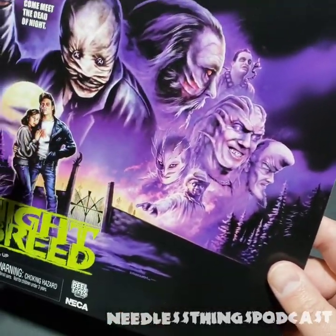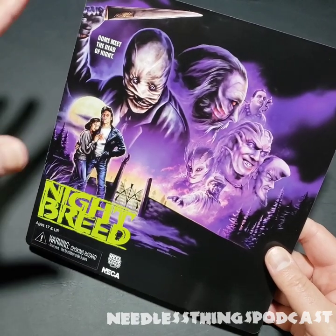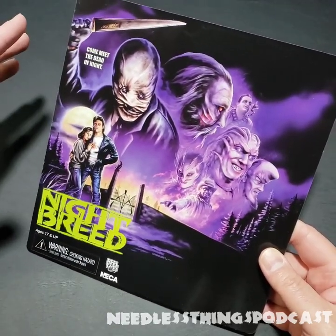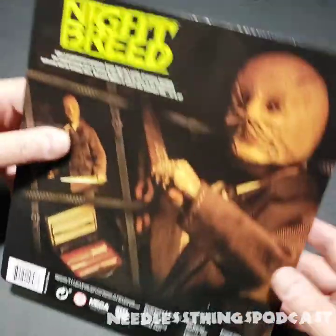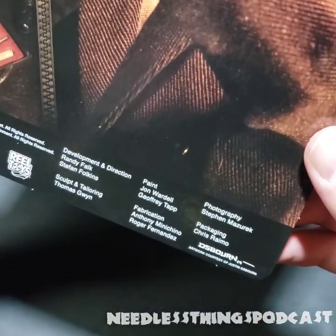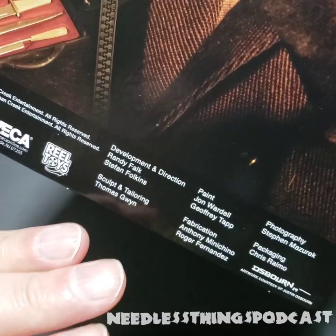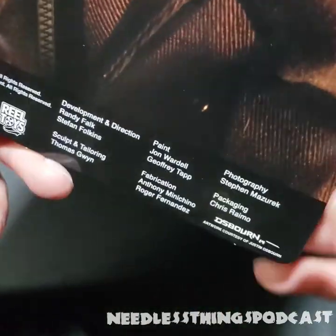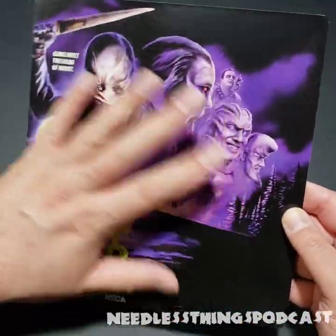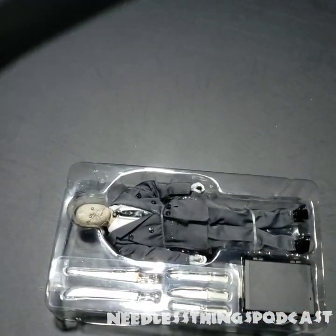I'm such a fan of the way Neca chooses artists to do the work for these. You've got all the main characters of the movie on here — I would love to see those in action figure form. With these eight-inch cloth retro figures, a lot of times they hit one character and move on, although stay tuned to the Needless Things YouTube channel because sometimes they make more than one character from a movie. On the back we have the credits — Neca is great for crediting the creators, including Chris Ramo for the packaging. I love this piece.